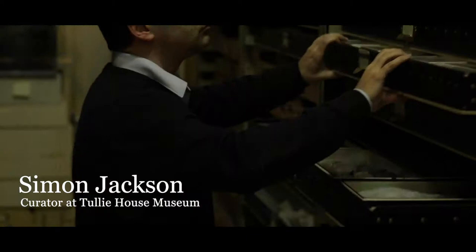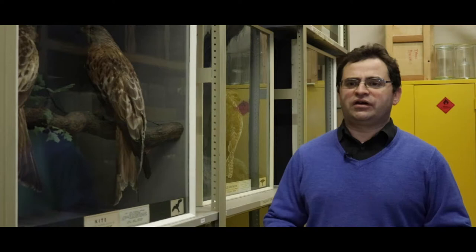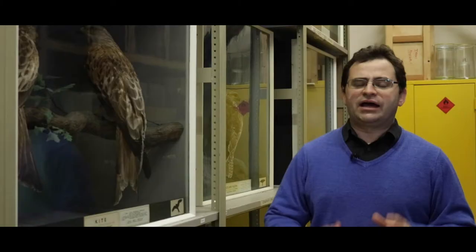My name is Simon Jackson and I'm a curator here at Tully House and I look after the natural science collections. The collection is data rich in its comprehensive coverage of the highly biodiverse county of Cumbria, and because of all this data we can use it to conserve species. We can identify different populations, where they are, how they are changing and how they are responding to land use change and the impacts of our own species.